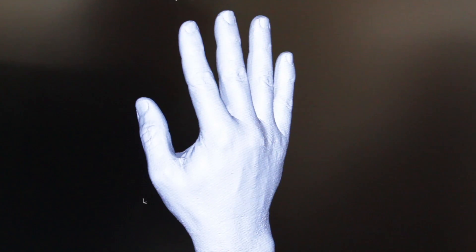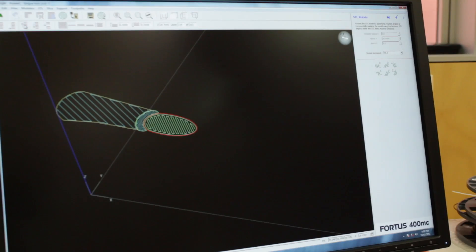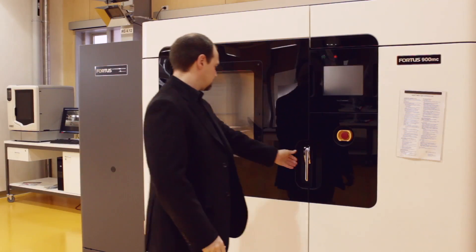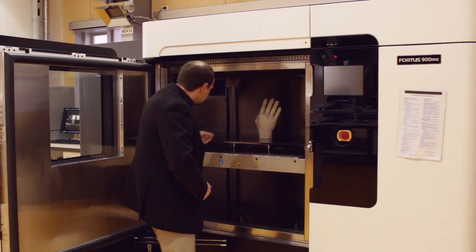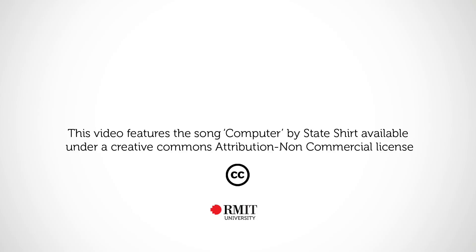Whilst Victoria used to be a significant player in the manufacturing industry and it still is, we need to give it some sort of edge. And that edge will be about providing high quality, well trained graduates who can contribute to the manufacturing industry in the state and provide opportunity to develop new products. We see this as the new age of manufacturing, and there's not too many other training organisations that have the level of technology that the precinct has.